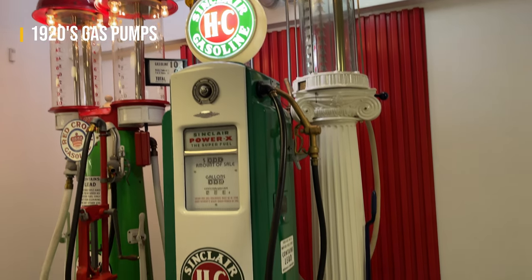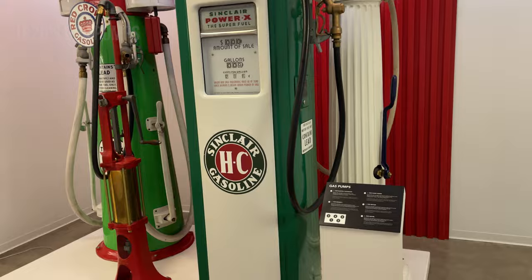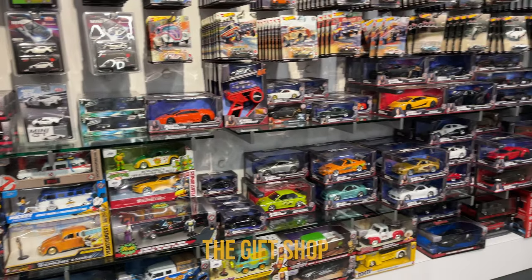Some old gas pumps — very cool. And the gift shop, let's buy some swag.